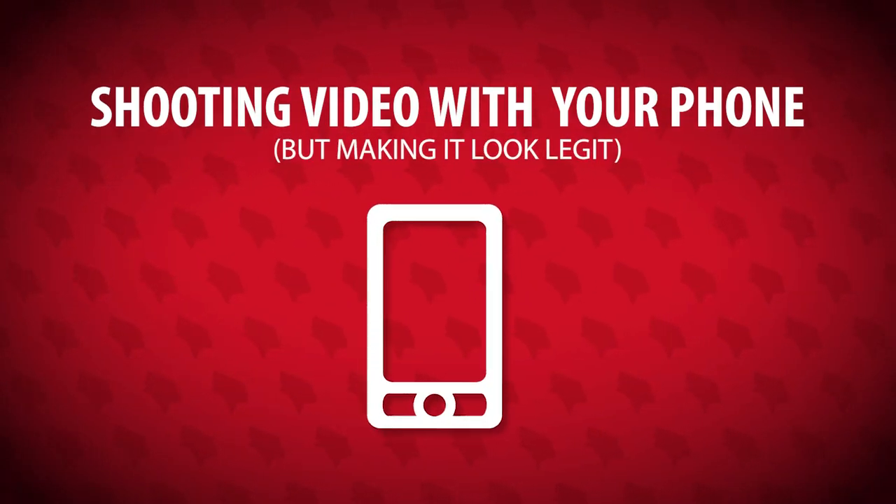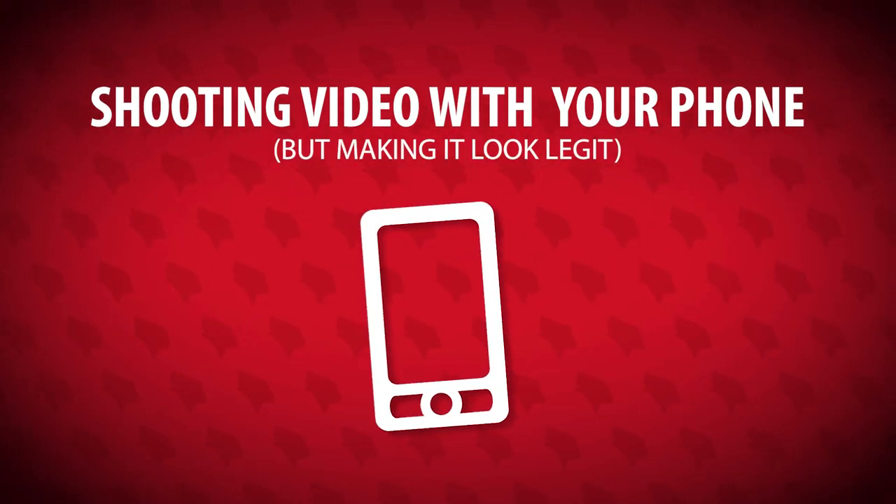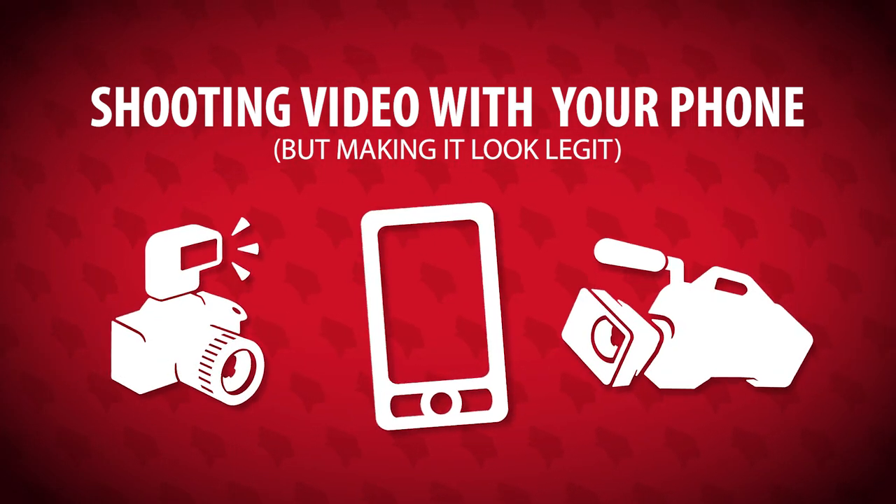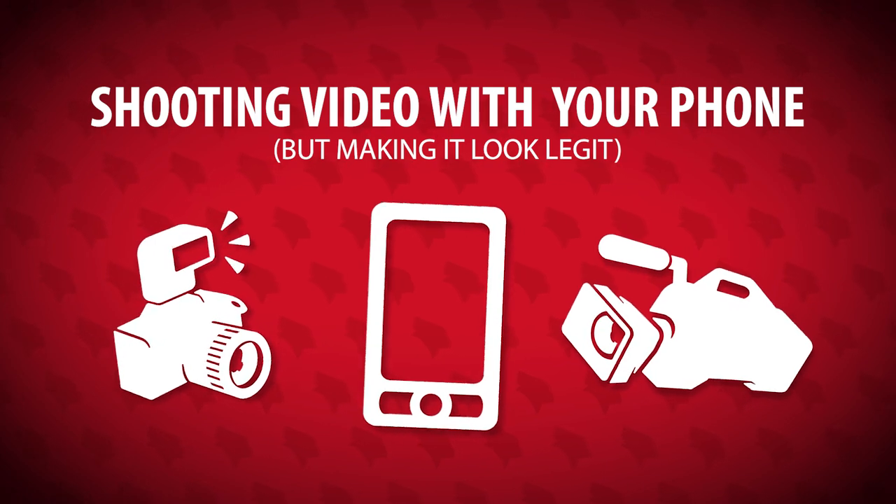So, you want to shoot video with your phone, either for use on your own social media accounts, or to send over to Illinois State University to include it in a bigger project. Well, these tips apply to all cameras, but they'll be extra helpful when you're using a phone.